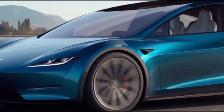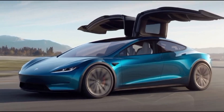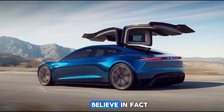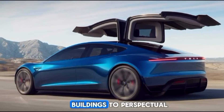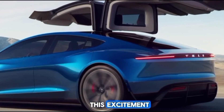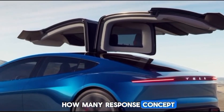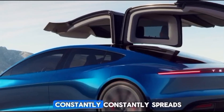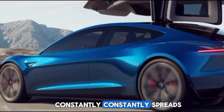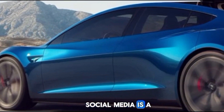Tesla's flying car is a bold step toward a future where mobility is redefined, combining the best of Tesla's electric vehicle technology with the limitless possibilities of flight. While there are challenges to overcome — from regulatory hurdles to infrastructural changes — the potential benefits make this an exciting and transformative project.